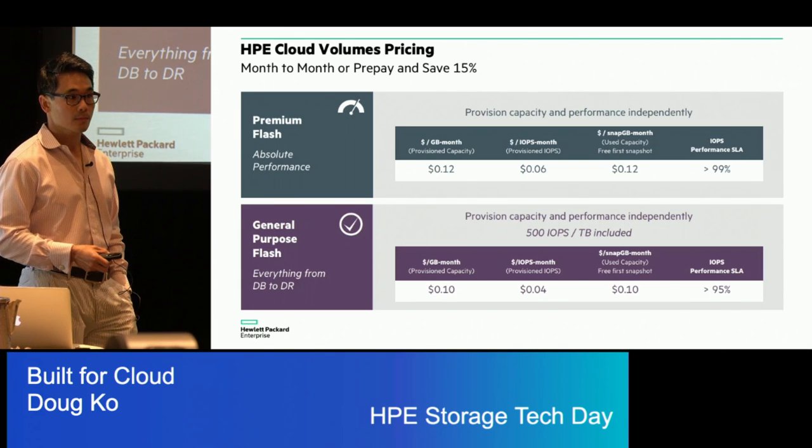Two questions on pricing: first, those are US dollars. Second, regarding availability outside the continental US — right now it is available in the US only. We are planning an international rollout in the near future. I can't comment on how we'll bill outside the US, but that is being planned. Right now, US only.